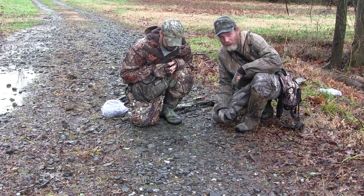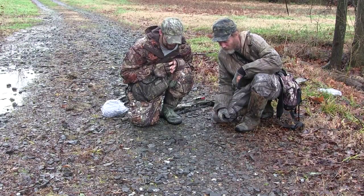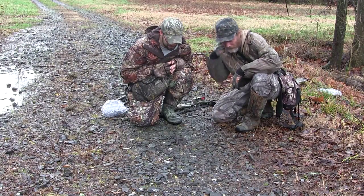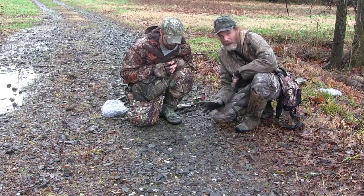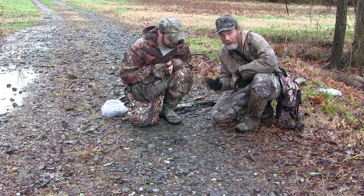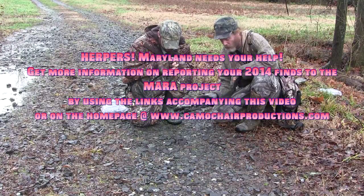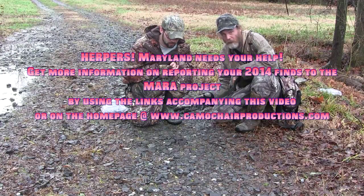We're going to get back and try to finish our video of late season long tails. We're going to go up and try some cut sunflower, but we had to stop and show you this guy because 2014 is going to be the last year. Maryland has its Amphibian and Reptile Atlas Project going on, and if you find critters, reptiles and amphibians, Maryland wants you to report them.